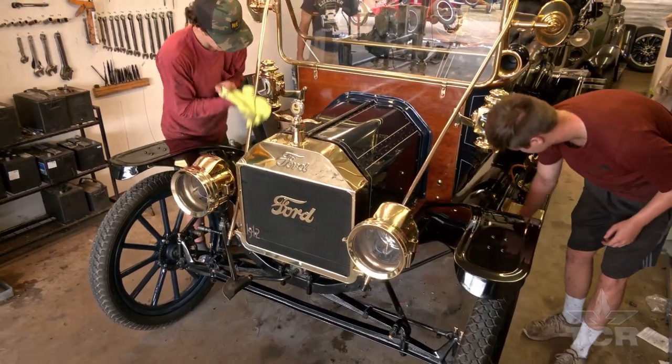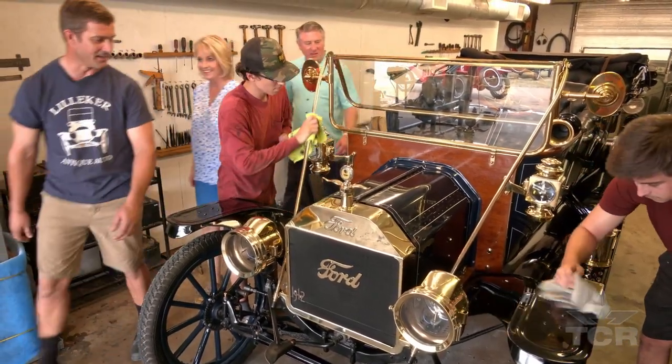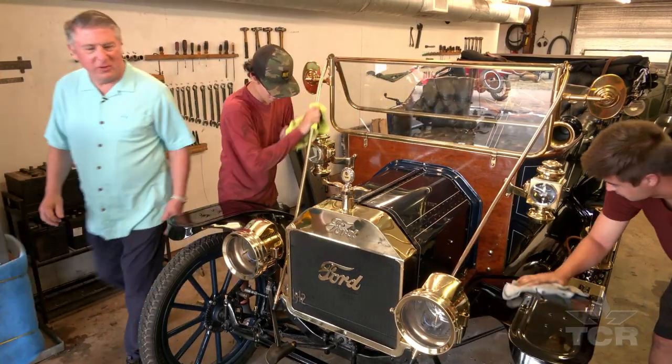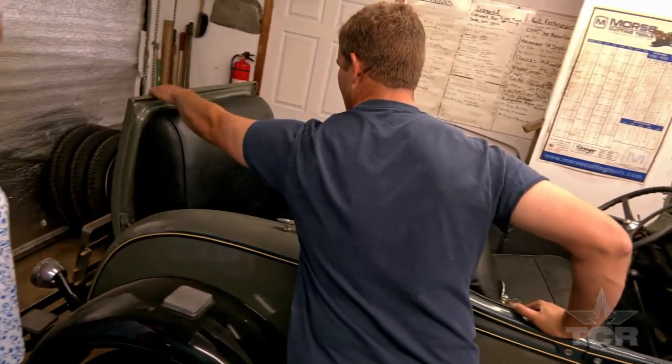This is my favorite Model T — a 1912 touring car. I just love the brass. Oh, beautiful. This is the Roadster, and everybody remembers the rumble seat, which of course is in here.